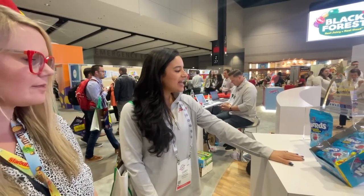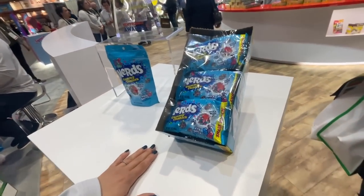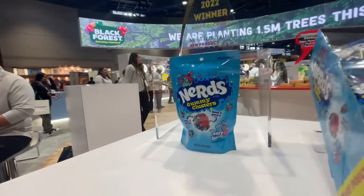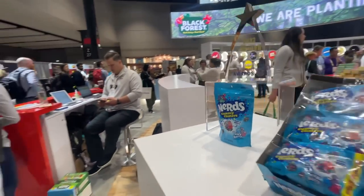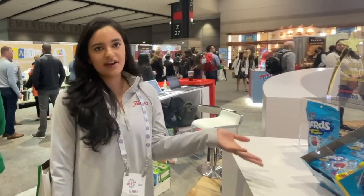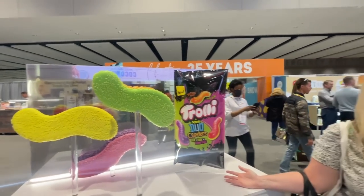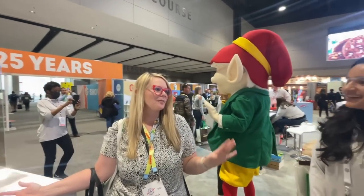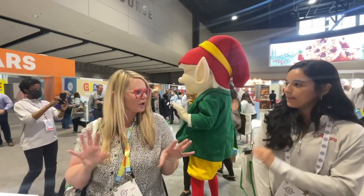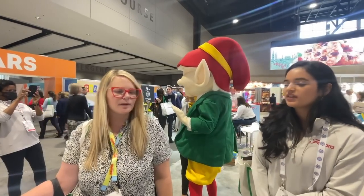We're at Sweets and Snacks, and Nerds Gummy Cluster is the most innovative product in chocolate. The Berry Berry flavor — last year it was the OG Gummy Cluster, this year it's Berry Berry. Same texture, just a little bit of a different flavor — hence Berry Berry. I've seen these in the gas station and grabbed one. The new ones in your package are the Gummy Splits — it's like dual flavor. It's like one side soft, yeah.